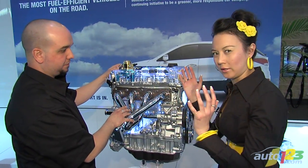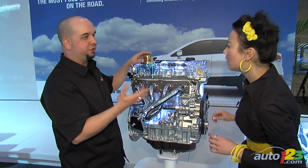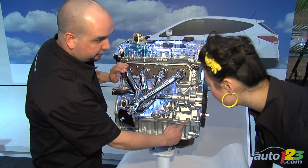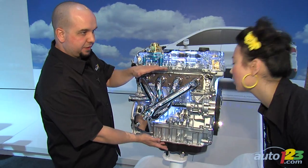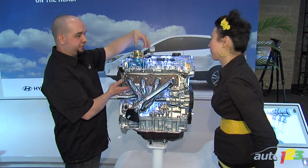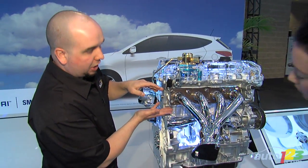What exactly is 'the block'? That's a good question — we've all heard 'small block V8.' The block is this whole thing right here. It contains the crankshaft down here, your connecting rods, and the pistons. On the top part, as I mentioned, are the overhead cams — that's the head of the engine, where all the valves are and where you have your spark plugs. Everything works together.